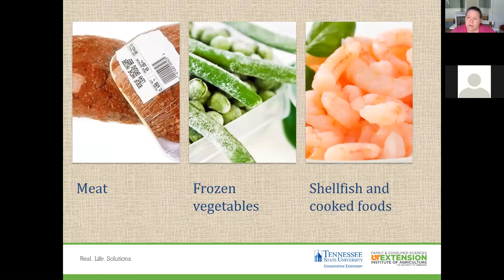Extension agents often get calls after power outages about what to do if a freezer stops working. For meat and poultry, you can refreeze if the freezer temperature stays at 40 degrees or below and color and odor are good. Check each package and discard any showing signs of spoilage or above 40 degrees Fahrenheit. For vegetables, refreeze only if ice crystals are present or temperature is at 40 degrees or below. For shellfish and cooked fish, if temperature is above 40 degrees, throw those items out.